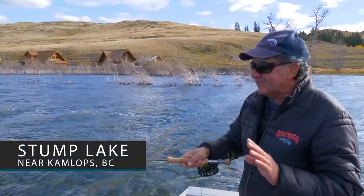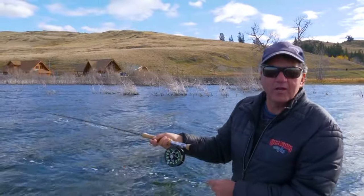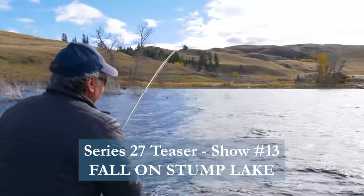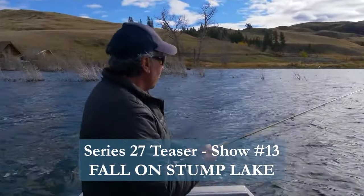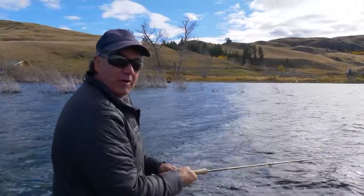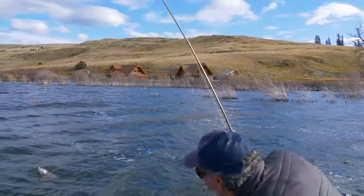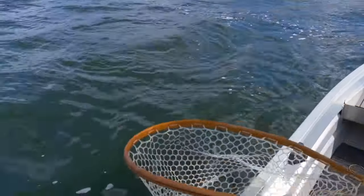We got a good show for you today — nothing like the fall to go fishing. That's Brian and my favorite time; we always have an absolute blast going out in the fall because there's big fish and normally they're hungry, looking for food before they bulk up for the winter. He's a nice one, nice and fat — what a beauty!